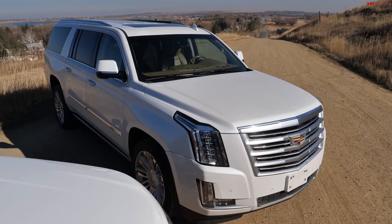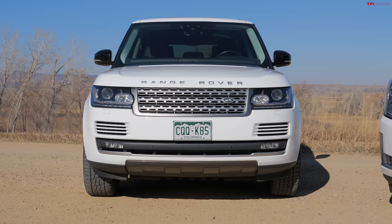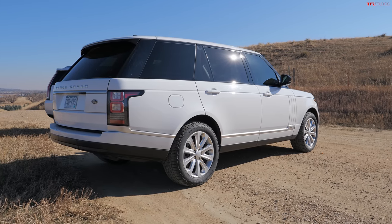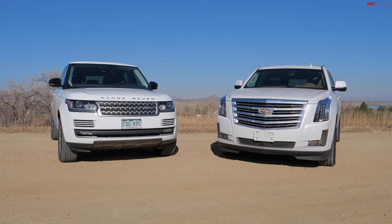Brendan's brother-in-law bought the Cadillac at auction for about $37,000 with 43,000 miles. The Range Rover was $47,000 with 47,000 miles. The general rule of thumb: both of these are '40 for 40' cars — about $40,000 with about 40,000 miles — and in today's market you can often find them for less. Definitely keep an eye out.